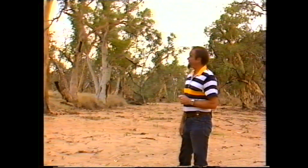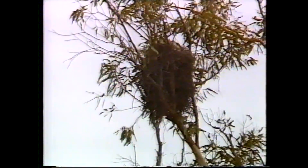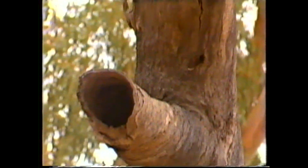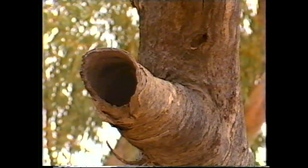It's just as well they do, because the branches themselves provide nesting places for birds, and the hollow branches that fall off leave hollows in which galahs and other cockatoos and parrots nest.